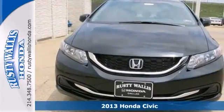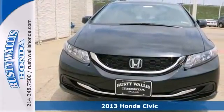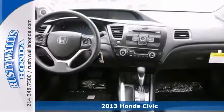Here's an Economy Smart 2013 Honda Civic. It features stability control, dual airbags, steering wheel audio controls, and keyless entry.